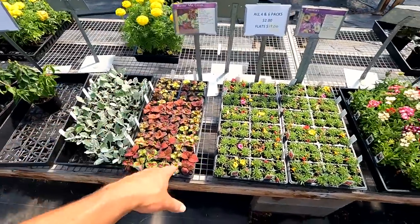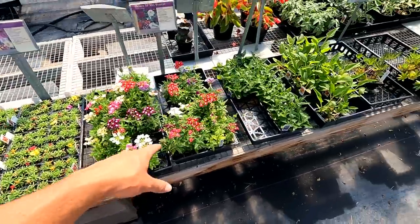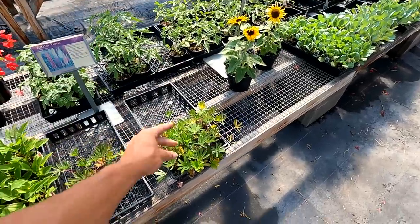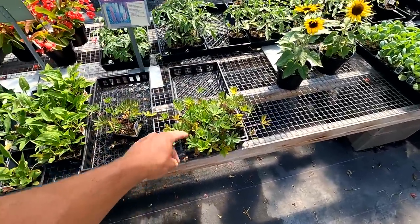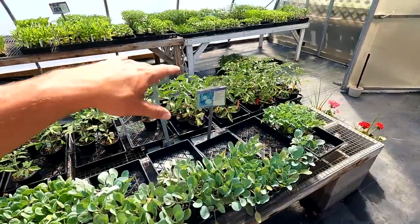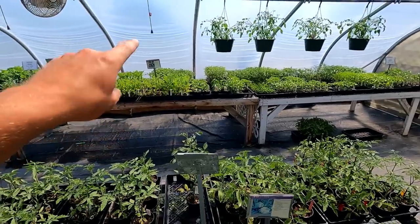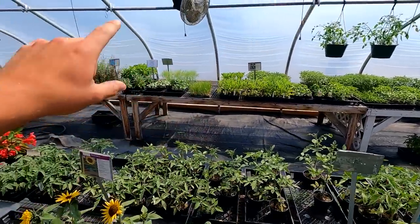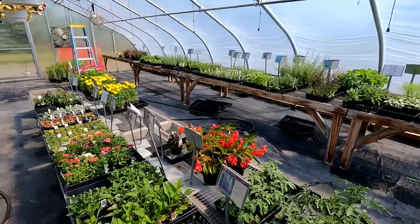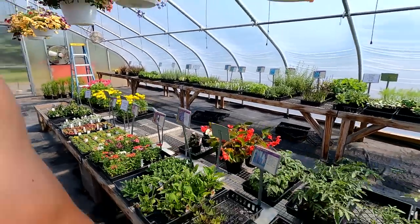We also have Dusty Miller, Coleus, Portulaca, Verbena, Balloon Flowers, Cone Flowers, Lupines, Sunflowers, Cabbage, Cauliflower, Broccoli, and potted tomatoes. Overall on that whole side is all of our vegetable plants, hot pepper plants, and herbs like Basil, Thyme, Parsley, Rosemary, and Oregano — all that kind of stuff. So it's a really nice setup we have in here.